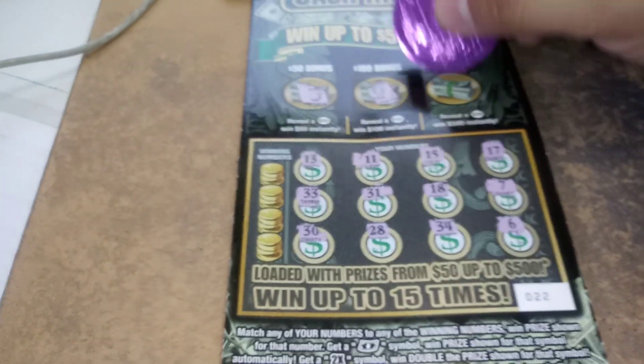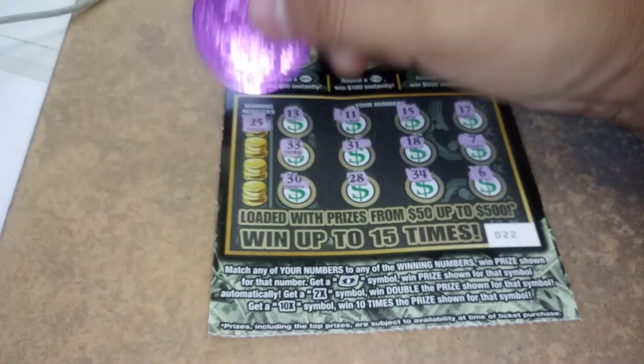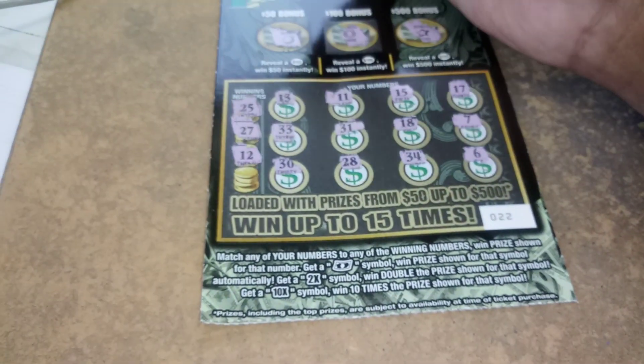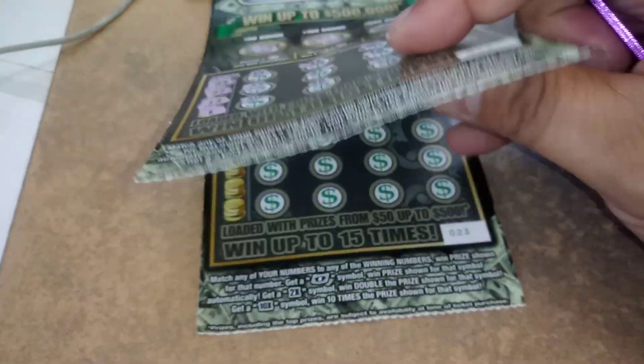Orange, horseshoe, and star. All right, so let's see if we can match any of these numbers. 25, 27, 12, and 1. Ticket 22 is a dud.